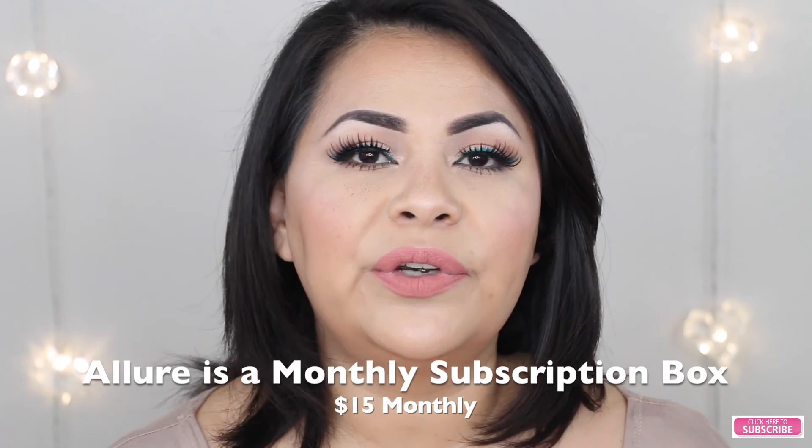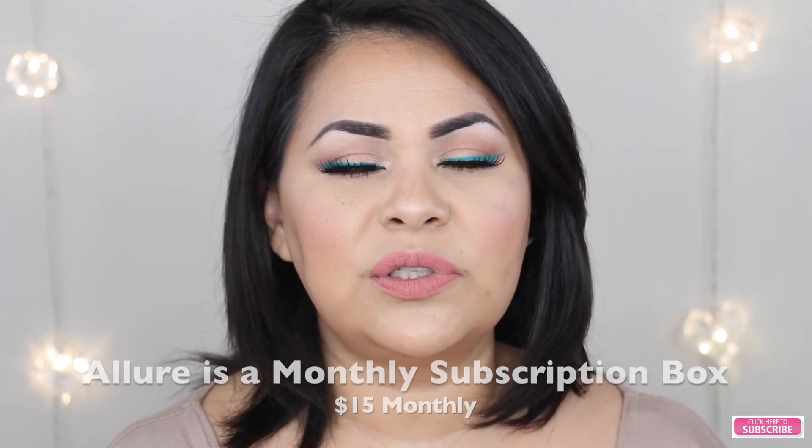For those of you who don't know what Allure is, Allure is a monthly subscription box for $15 a month and you usually receive about 6 products every month. They can be anywhere between full size and deluxe size samples.